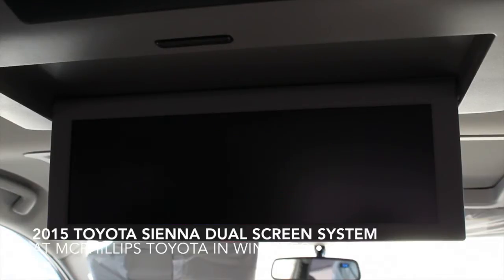The great thing about having the dual screen display is that two different people can be watching two different things at the same time, and the screen just splits itself in half.